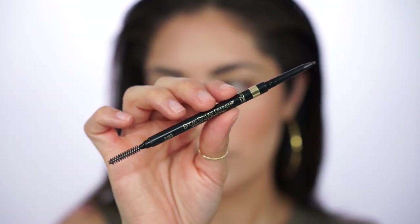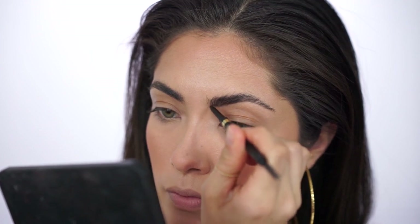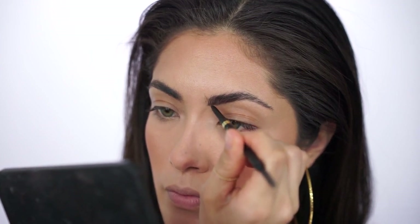Before going in with my eyeshadow, I'm using my Brow Stylist Definer by L'Oreal to just fill in my brows a little more so they don't look as scraggly.